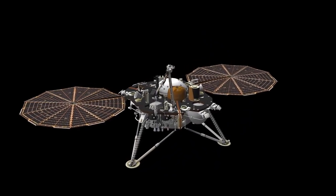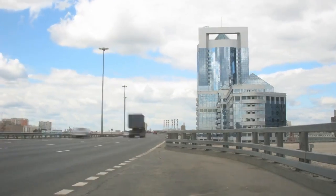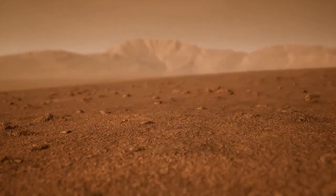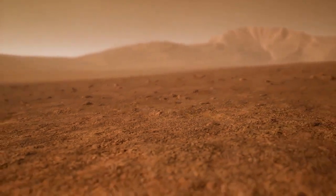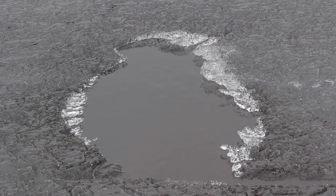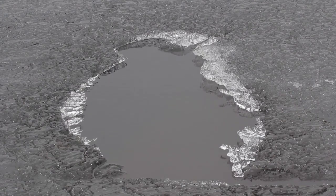In addition to Pluto itself, Webb has provided clearer views of its five known moons, especially Charon, the largest and closest. Roughly half the diameter of Pluto and locked in a synchronous orbit, Charon has long intrigued scientists. Webb's instruments revealed more about its surface, including potential traces of frozen ammonia, complex hydrocarbons, and surface changes suggesting a more dynamic geological past than previously thought.